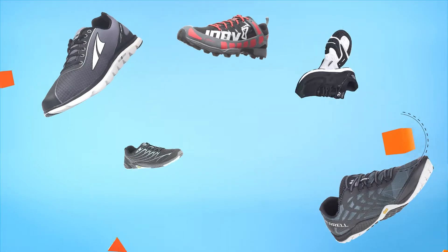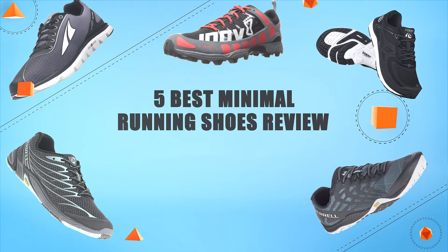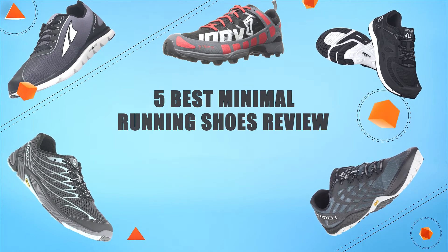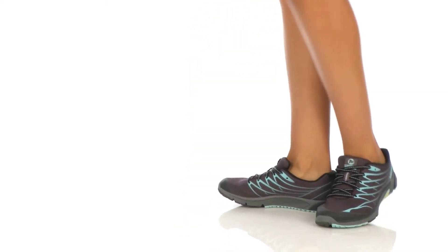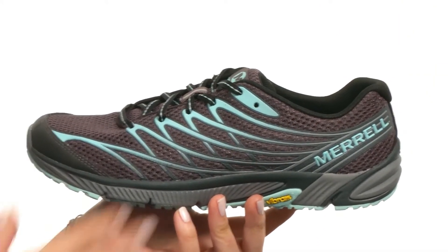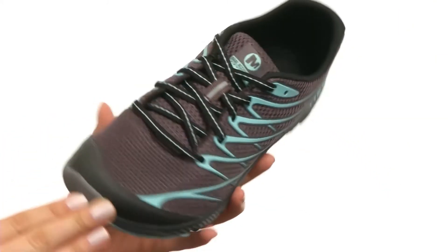Hello guys! In today's video, we are going to present you the top 5 minimal running shoes available on the market. We made this list based on our personal preference and sorted it based on their prices, quality, durability, and reputation of the manufacturer. Check out the description to find out their prices and more information. So without further ado, let's get started.